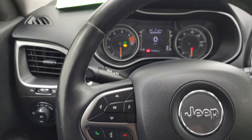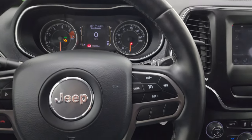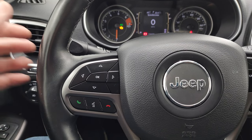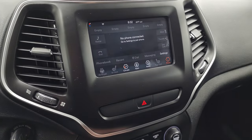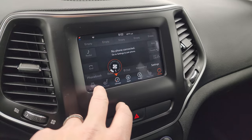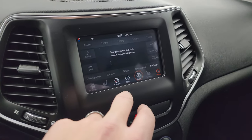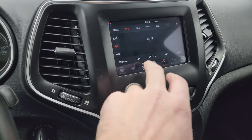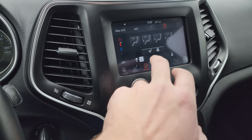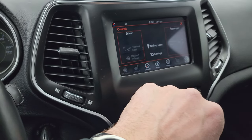It does come with the heated leather-wrap steering wheel. Cruise controls are on the right, Bluetooth and information center controls on the left, and audio controls on the back of the steering wheel. This one comes with the Uconnect 7-inch radio. You do get AM, FM, and SiriusXM radio capabilities. You also have all your climate controls here, including heated seats and heated steering wheel controls.